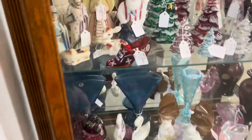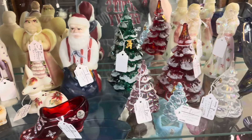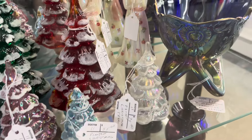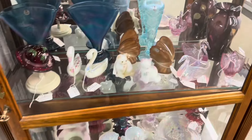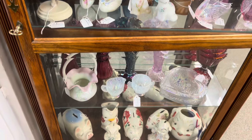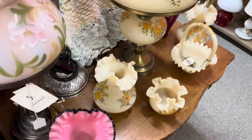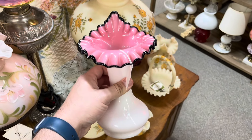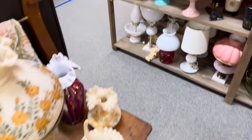Oh everybody's favorite — Christmas trees, Santa Clauses, nativity set. I love this blue carnival monster sled, that's gorgeous. And oh, good piece of black rose — $125, that's not bad at all. I'm telling you, this guy has got fantastic prices.